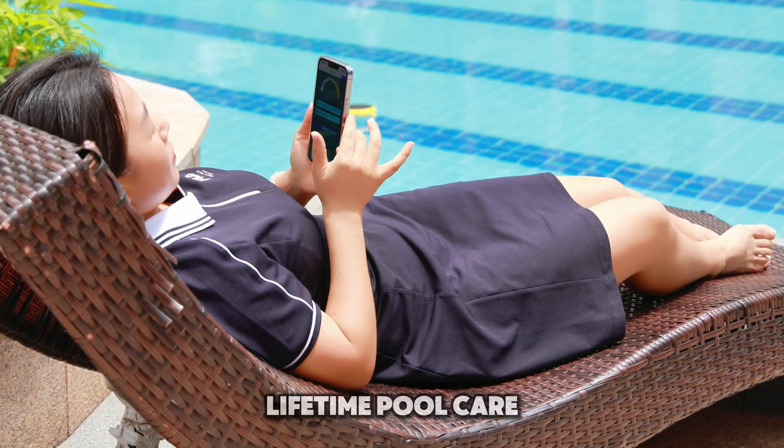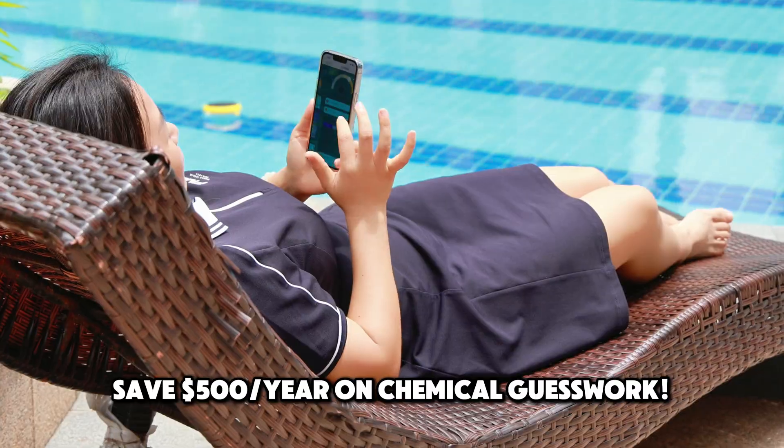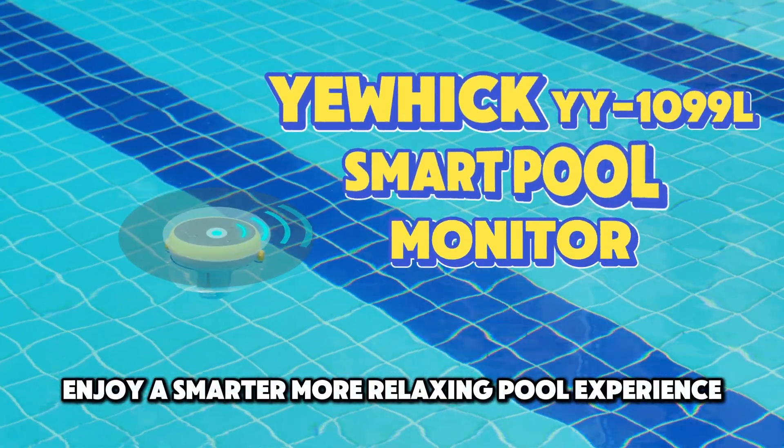Choose UHIC: one lab test cost, lifetime pool care. Save $500 a year on chemical guesswork. Enjoy a smarter, more relaxing pool experience.